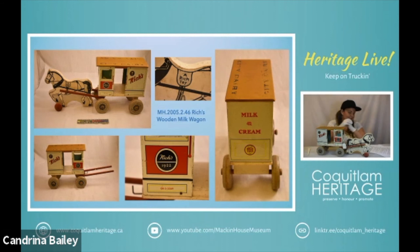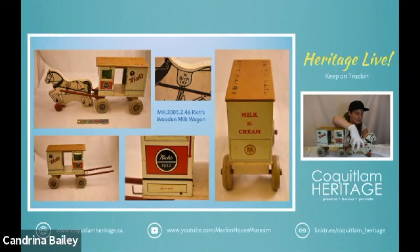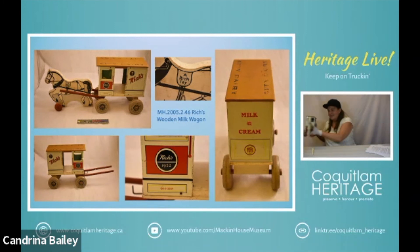This is actually known as the Little Milkman toy and it dates to about 1950. It says City Dairy on the top of it. It would actually have come with a set of milk bottles as well, and even though it says Rich's 1922, it's one of the nostalgic models produced a bit later in the timeline. A lot of people remember getting this as a toy when they were younger. So there is our non-truck delivery vehicle.